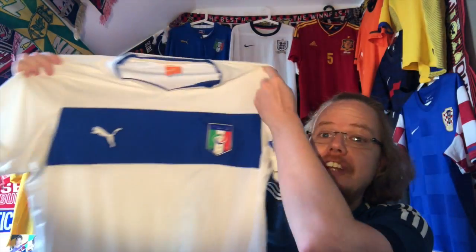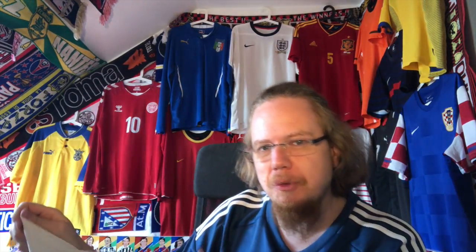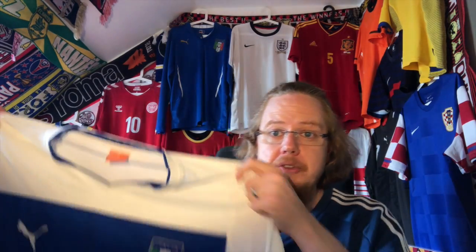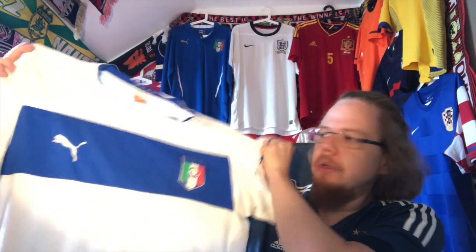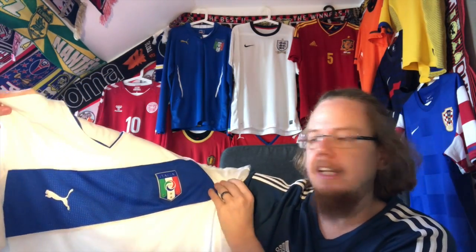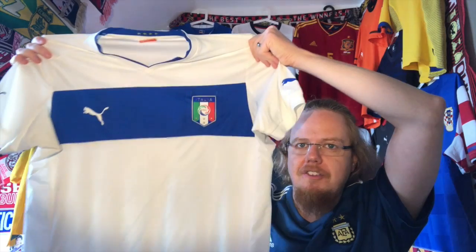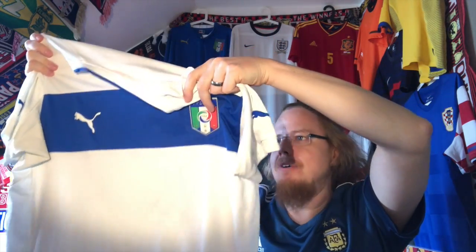It is the current European champions Italy, and this is the Euro 2012 away jersey. I don't think it was worn during those Euros. The reason I wanted this one is — I have an Italy away jersey, now I have two — but the reason is the classic look with the blue band across the chest. This was the classic away look; I think it was in the 50s, 60s and 70s that Italy had that, and I really like it. I know there is one from Kappa 99 that might look even better, but this is a pretty nice look. The crest is the one thing that gets me a little bit, but it's a very nice shirt.